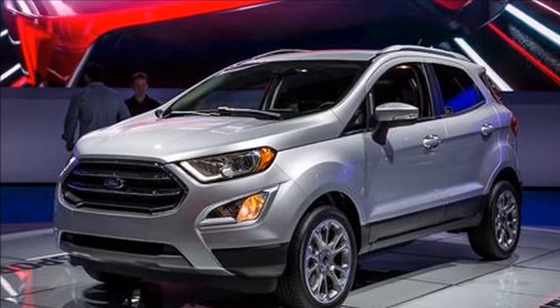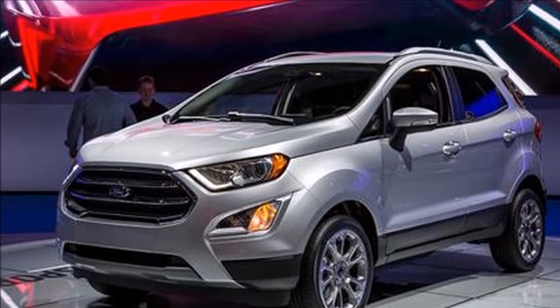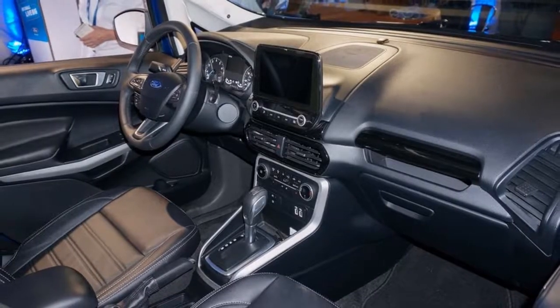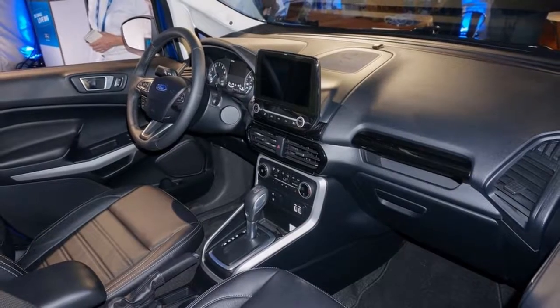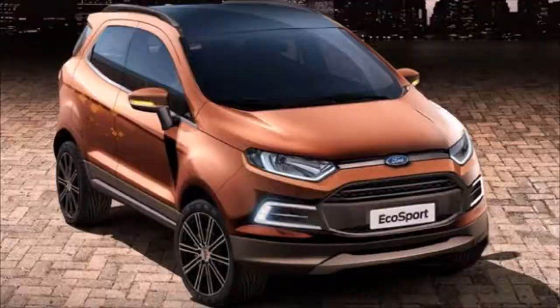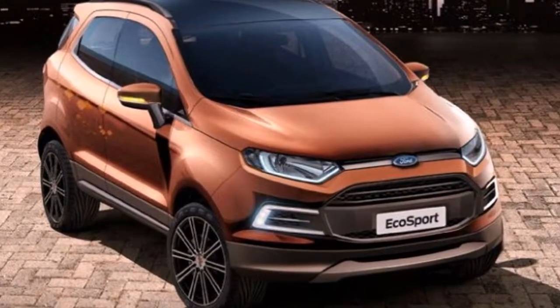Certain models will include a 110-volt outlet and a pair of USB ports mounted just in front of the shift lever. That 8.0-inch touchscreen displays Ford's updated SYNC 3 infotainment system, which can be equipped with navigation or Apple CarPlay and Android Auto.